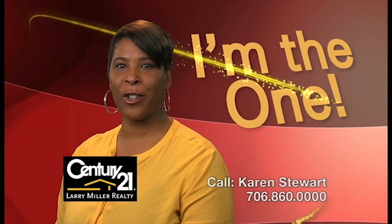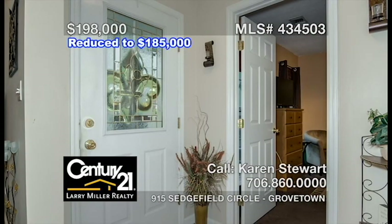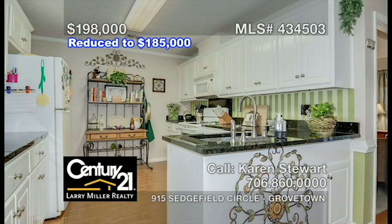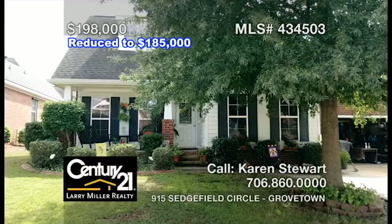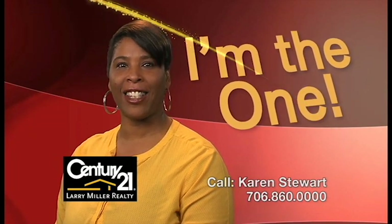Call me, Karen Stewart, for the keys to your next home. This home, just minutes away from Fort Gordon, features four bedrooms, two bathrooms, a split floor plan, a cozy great room boasting smooth ceilings and a gas-log fireplace, a kitchen with ample storage space and hardwood floors, a spacious owner's suite with a vaulted ceiling, a walk-in closet, plus a private bathroom with double vanities and an oversized garden tub. You don't want to miss this one. Call me, Karen Stewart, for the keys to your next home.